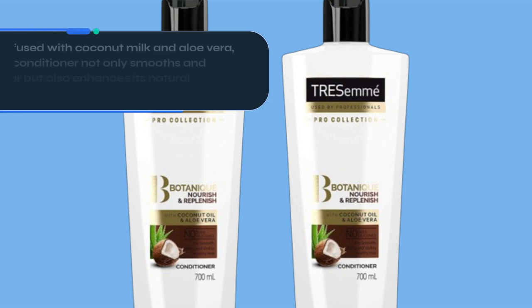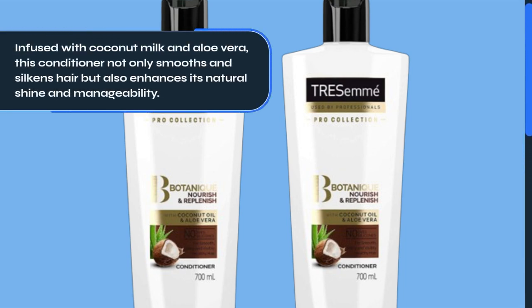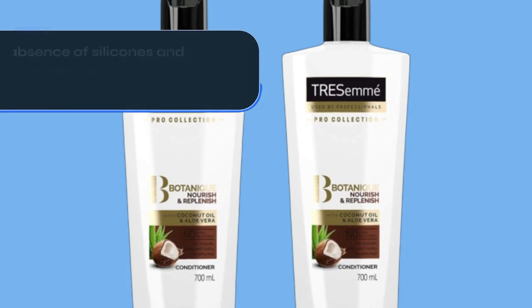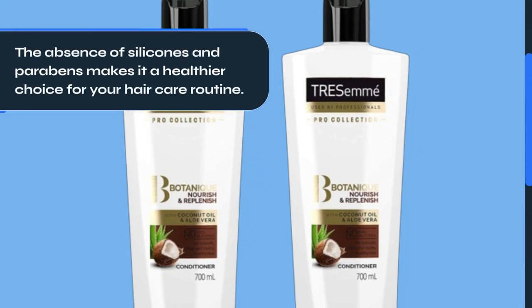Infused with coconut milk and aloe vera, this conditioner not only smooths and silkens hair but also enhances its natural shine and manageability. The absence of silicones and parabens makes it a healthier choice for your hair care routine.